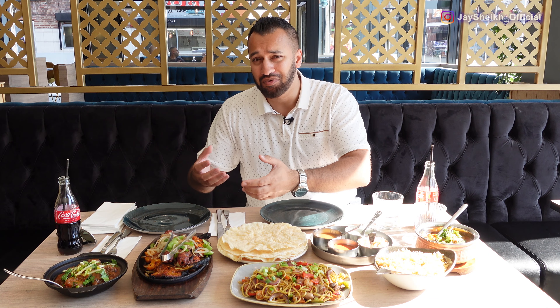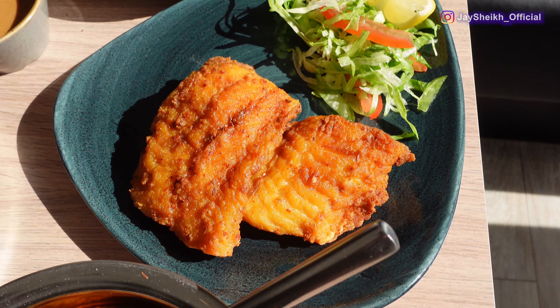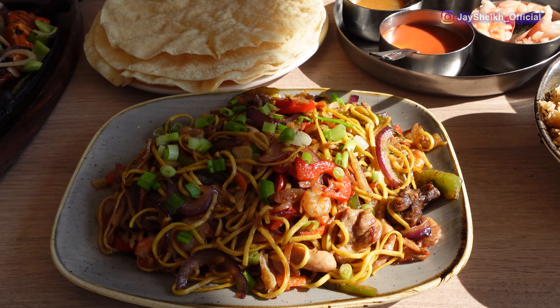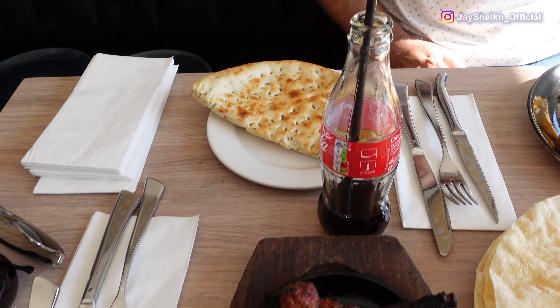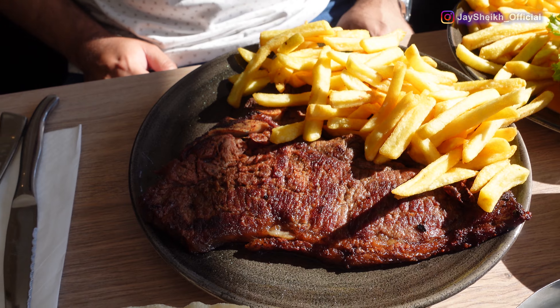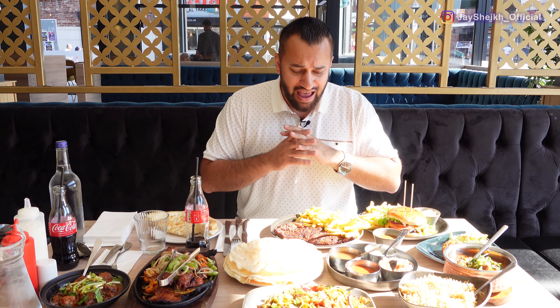The food has arrived. The aroma - I wish you had smell vision because it's absolutely amazing. As soon as the mixed grill came along with the noodles, I can smell all those fantastic flavours. Have a look at this, guys - I'm really excited. There's lots of good food here.